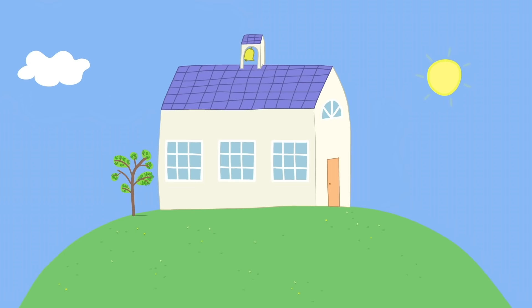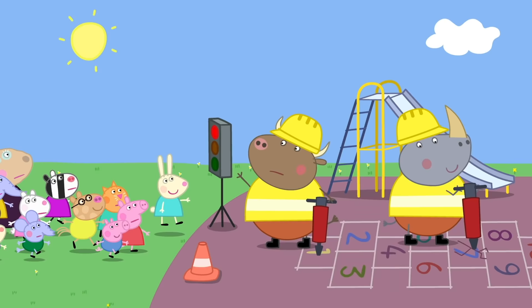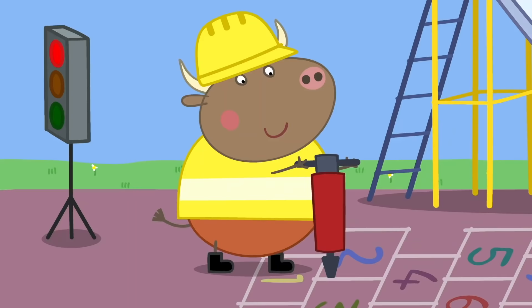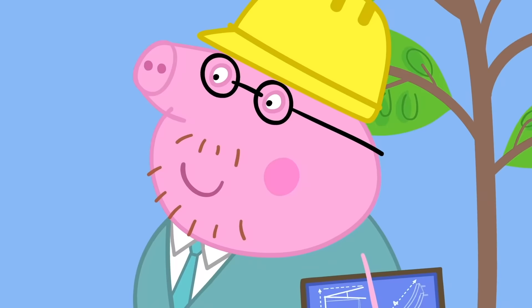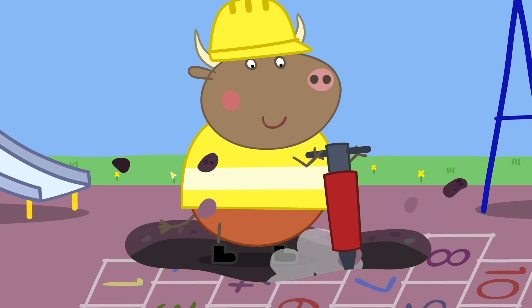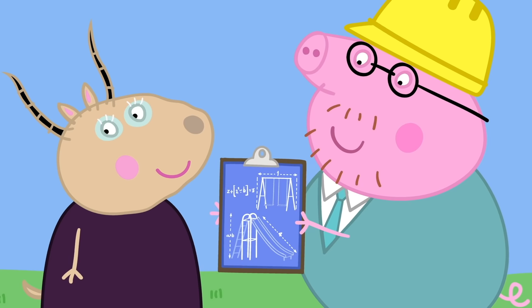Simple science. It is playtime at Peppa's playgroup. Here is Mr. Bull — what are you doing to our playground? We're digging it up! Mr. Bull loves digging. Hello! Daddy, why are you here? I'm working with Mr. Bull. It looks like Mr. Bull is doing all the work. Mr. Bull just builds the playground. I do the hard bit — planning it all. I've worked it all out with science.